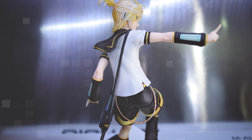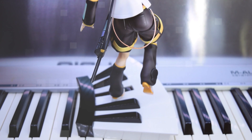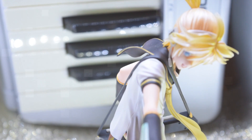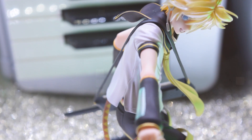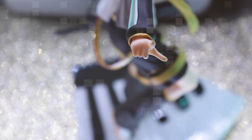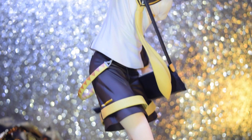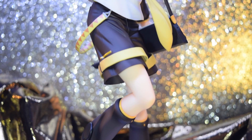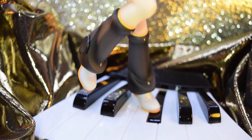One of the most exciting parts of this figure is the stand. Figure collectors know that just as important as the figure is the stand, and unfortunately there are many great figures with very basic and plain stands. This figure goes against the grain with a giant keyboard for Lin to dance on. Not only is the gloss beautifully finished, the extra detail of the key that Lin is stepping on is actually being pushed into the keyboard.